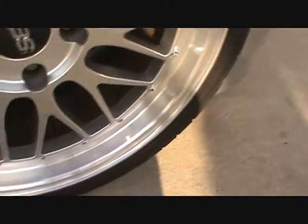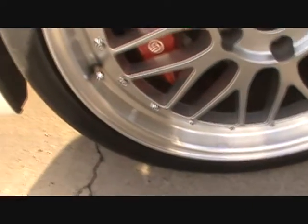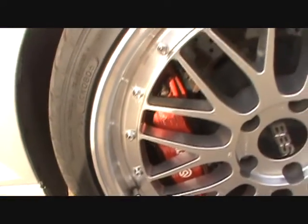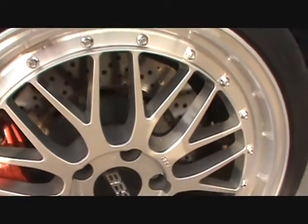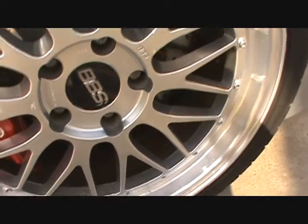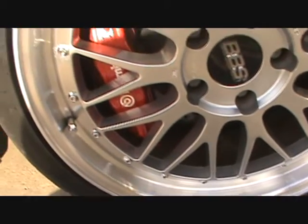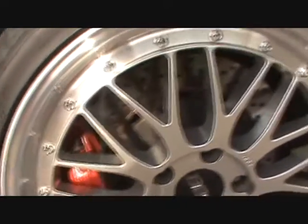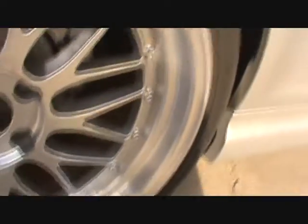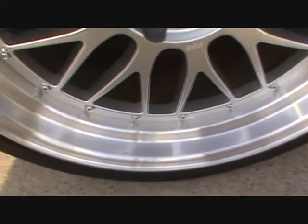Moving to the passenger side front rim — it would probably be hard to see in this video how the rims really look, but they're pretty much in good shape. Since they were put on the car in 2006, they do have minor blemishes and general wear that you would see up close.